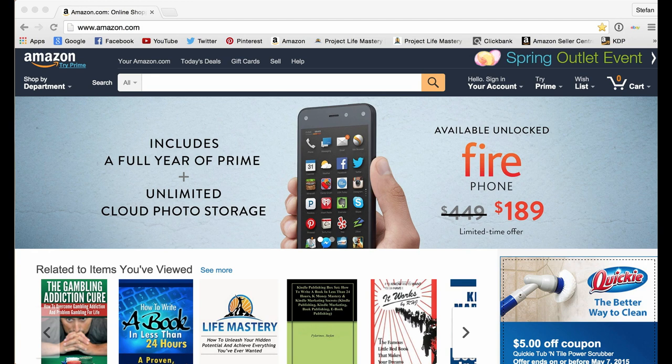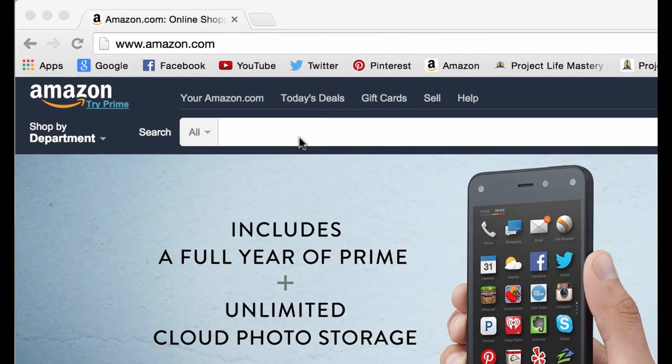In this K-Money Mastery program, I'm going to show you how to leverage and tap into the power of Amazon and their millions of customers to publish books in the Kindle store and make money from them. Think of Amazon as kind of like a search engine — similar to Google, Yahoo, or Bing — but the only difference is when people go to Amazon, they're searching to buy stuff.